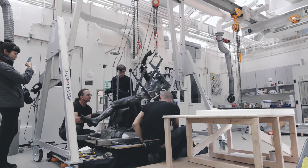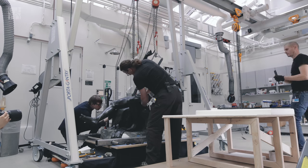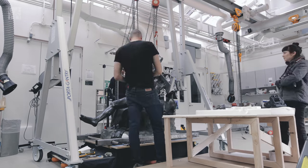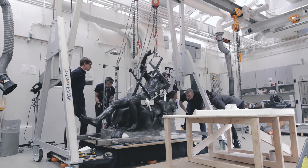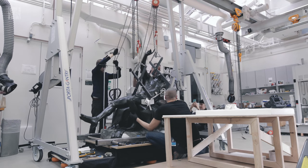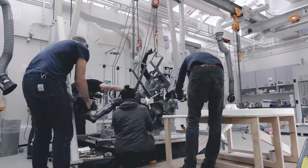Over the years, the statue has suffered. The extended limbs could use reinforcement. The surface corrosion needs treatment — we're looking at stabilization. This is conservation rather than restoration. The statue is complete, but we want to make sure we preserve it for future generations and also that we understand it better.